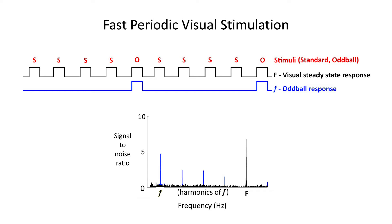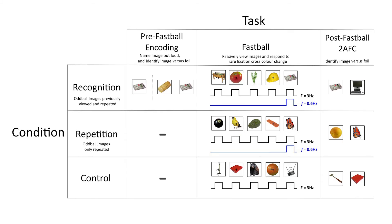We recruited 20 Alzheimer's disease patients, 20 healthy older adult and 20 healthy younger adult control participants. Participants completed three conditions designed to measure their recognition memory. In the recognition condition they viewed eight images which they named out loud and then made a simple discrimination choice against a foil image. They then viewed the Fastball stimulation block which lasted for three minutes.